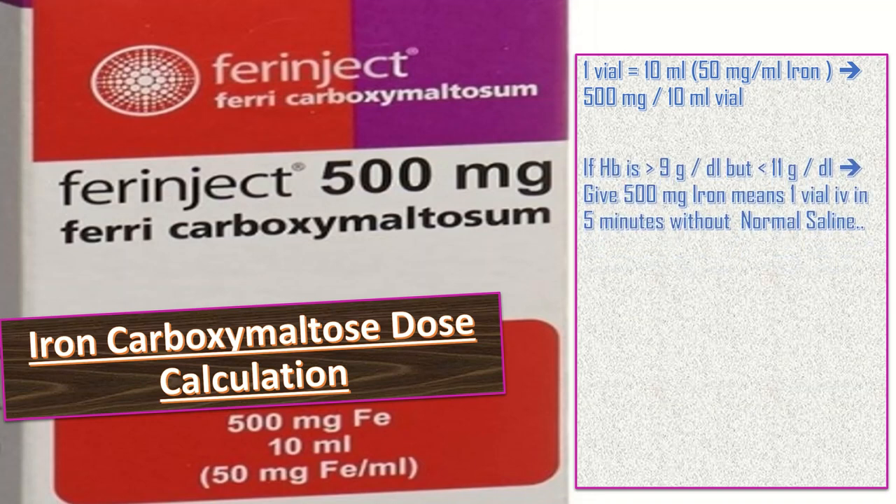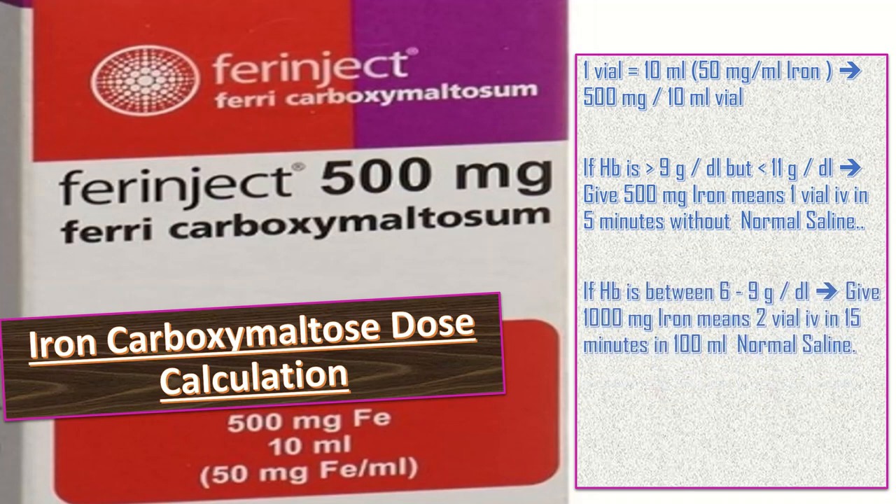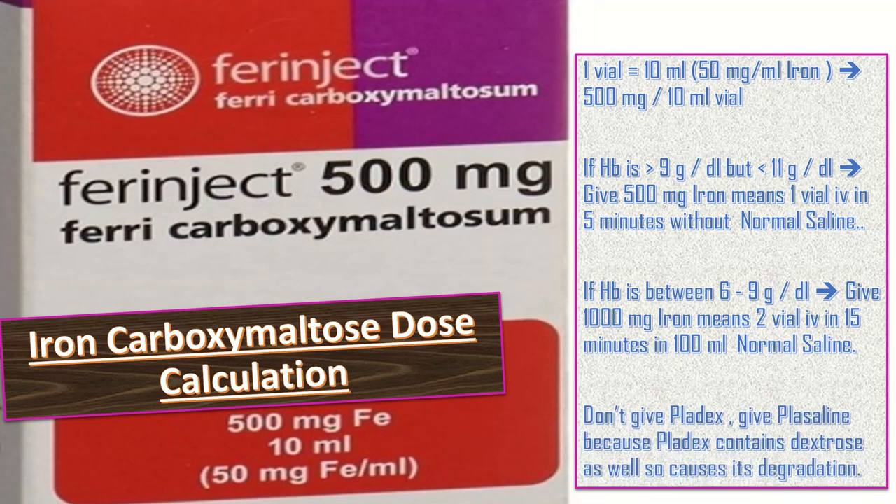For dosing of Farinject: if Hb is more than 9 g/dL but less than 11 g/dL, give 500 mg iron (one vial) IV over five minutes without normal saline. If Hb is between 6 to 9 g/dL, give 1000 mg iron (two vials) IV over 15 minutes in 100 mL normal saline.